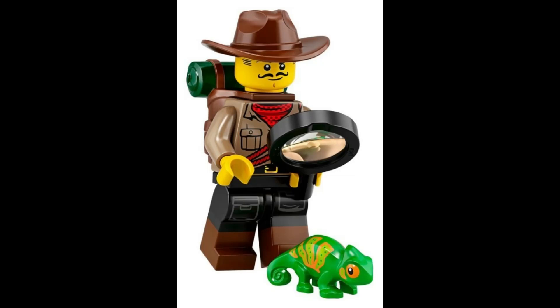Embark on thrilling expeditions deep into the jungle with the adventurous jungle explorer, accompanied by a curious chameleon and a magnifying glass for close observation. $6.00.